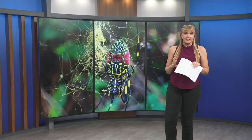Now, there is a possibility that Joro spiders could do some good for our environment by eating other insects, but what happens to the natives? That's what Dr. Nelson says they're continuing to study. Back to you.